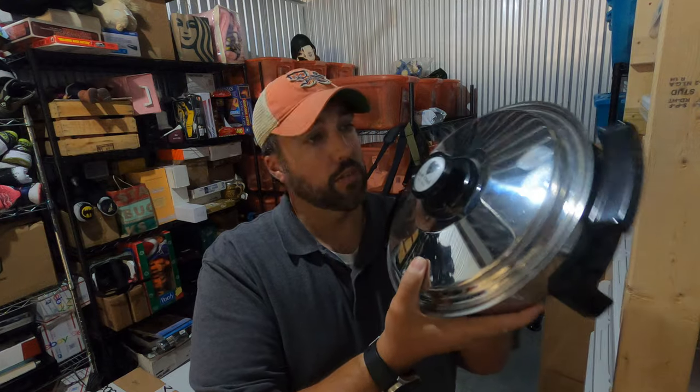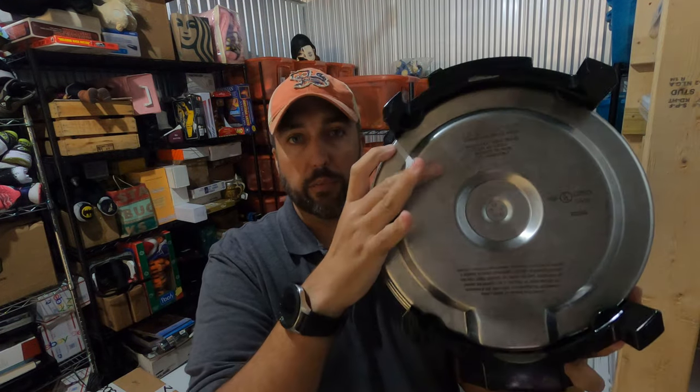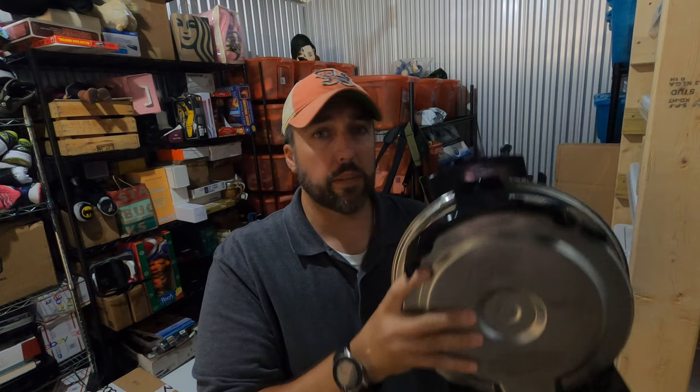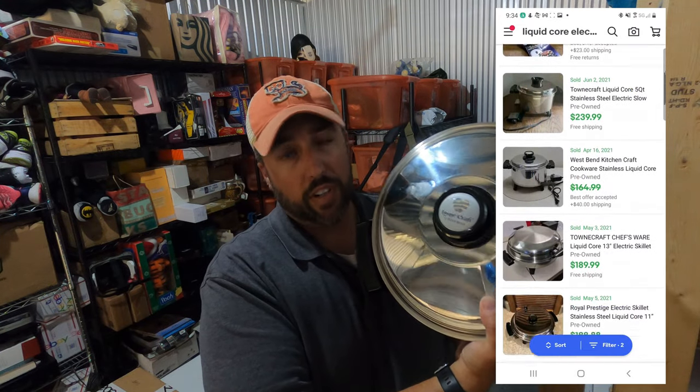These old electric skillets are something to be on the lookout for, especially if they're liquid core — you can see it written on the bottom. The Salad Master and Town Craft ones can bring some really big bucks. I'll put the comps up here, but this is a Luster Craft — paid seven dollars for it and it sold for over $64.50.